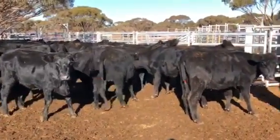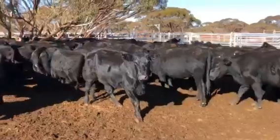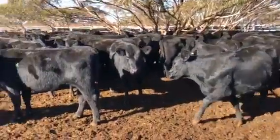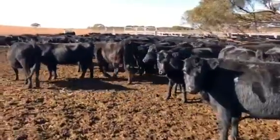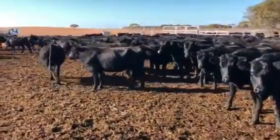Some of these eyes are a bit blue. I've treated them with Terramycin as they come through the crush. So with the dust settling since the rain, that hopefully will come right. So that's the good part.